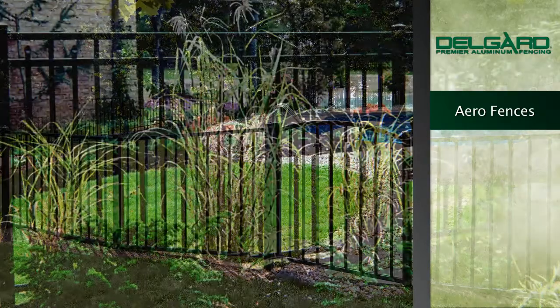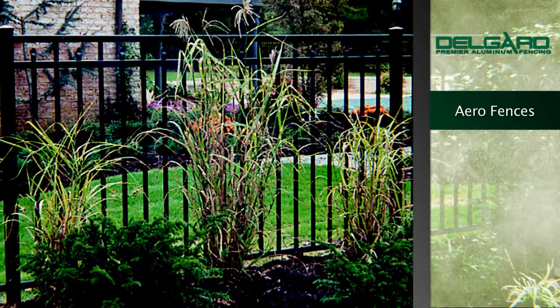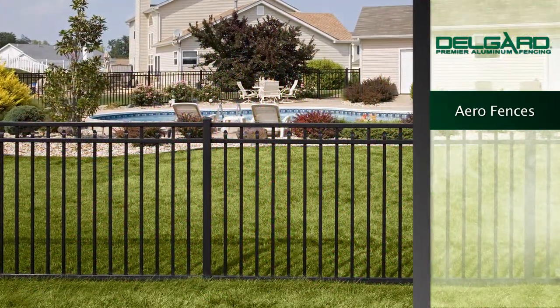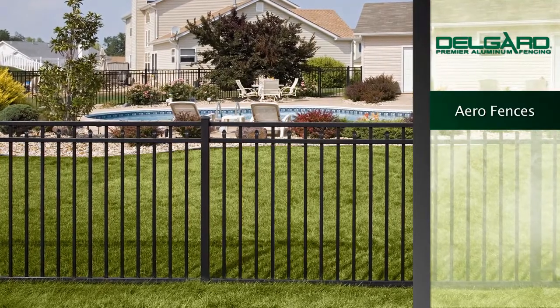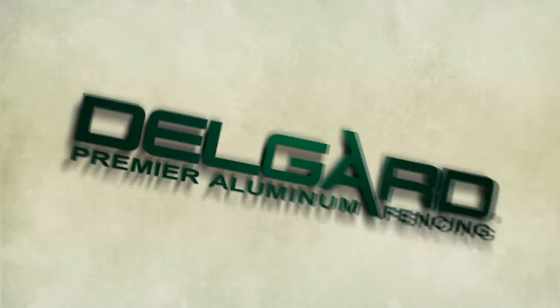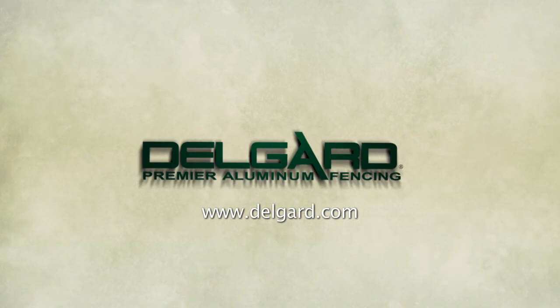DelGuard Premier Aluminum Fencing — your provider of elegant and stately accents to any home, offering the traditional beauty of wrought iron fences without the costly and time-consuming maintenance required of other fence systems. For more information on DelGuard Aero Grade Fencing, please visit our website at DelGuard.com or contact your local installer.